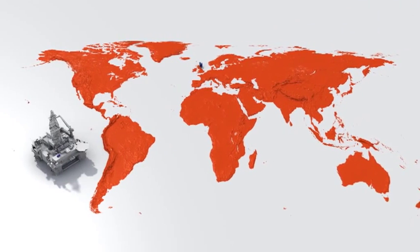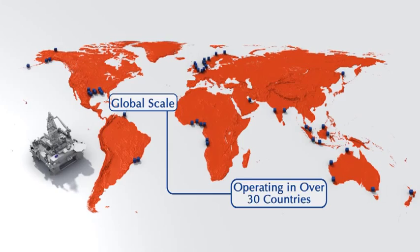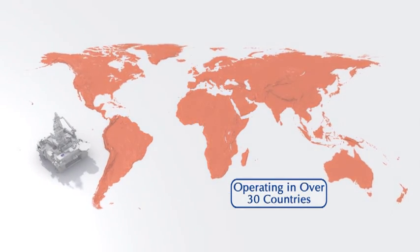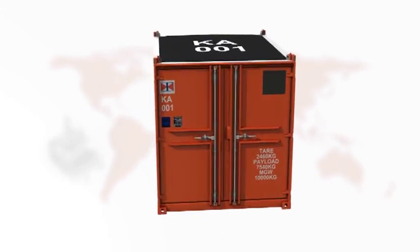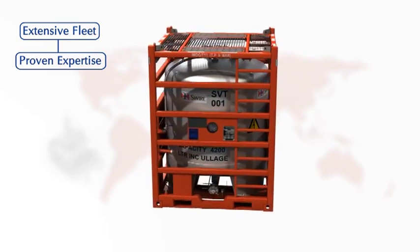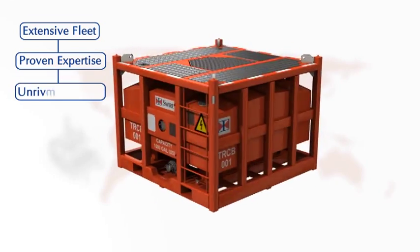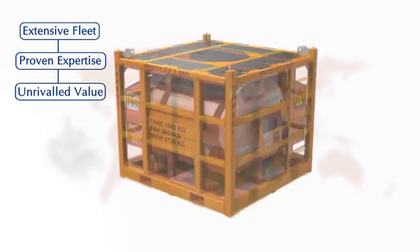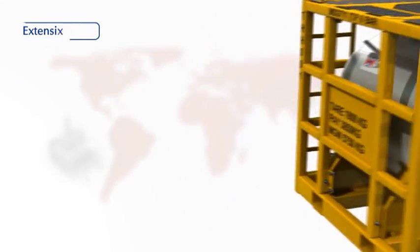Swire Oilfield Services was established in Aberdeen in 1979. Operating in over 30 countries, we are the world's largest supplier of specialist offshore cargo-carrying solutions and a leader in modular systems, fluid management and offshore aviation services. Our global scale and proven expertise add unrivalled value to your energy and logistics operations worldwide.